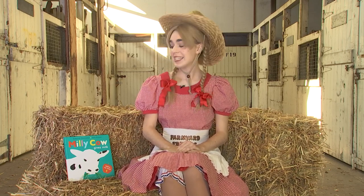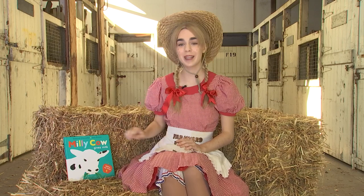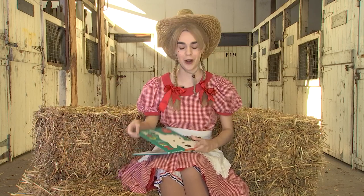Hello everyone, my name is Farmer Rhonda and today we are doing Stories in the Stables. Today we are reading Millie Cow Gives Milk by Deborah Chancellor and Julia Groves.